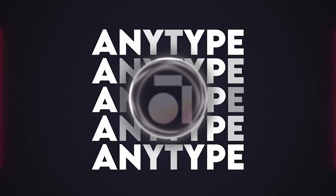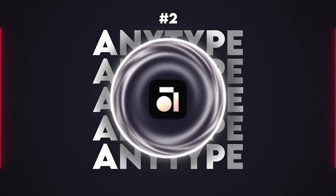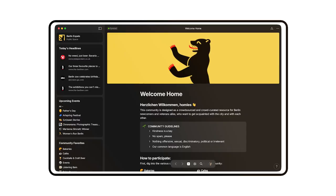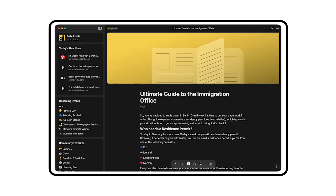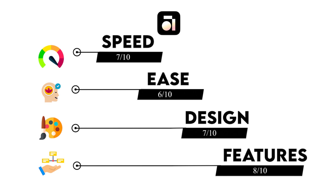AnyType is coming in at our number 2 spot. AnyType operates on a unique object-oriented system that offers a customizable and private alternative to conventional apps. If you're looking for something that breaks the mold, AnyType might just be your next digital workspace. AnyType isn't the highest rated tool we've used, but we put it at number 2 thanks to its object-style perspective on digital note-taking. We're giving AnyType a 7 in speed, a 6 in ease, a 7 in design, and an 8 in feature richness.